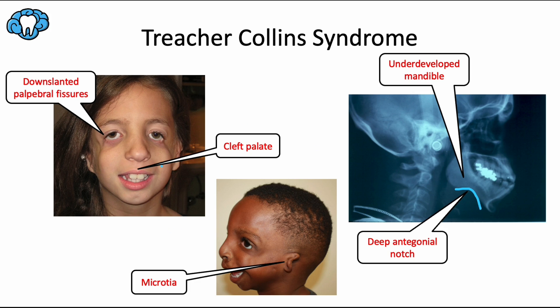As far as the face, everything kind of droops down. The palpebral fissures, which are the openings of the eye between the eyelids, droop downwards, as you can see in both of these images. The ears are often small and malformed, once again called microtia, and these patients also have an increased chance of cleft palate, which occurs in about one-third of these syndromic patients.